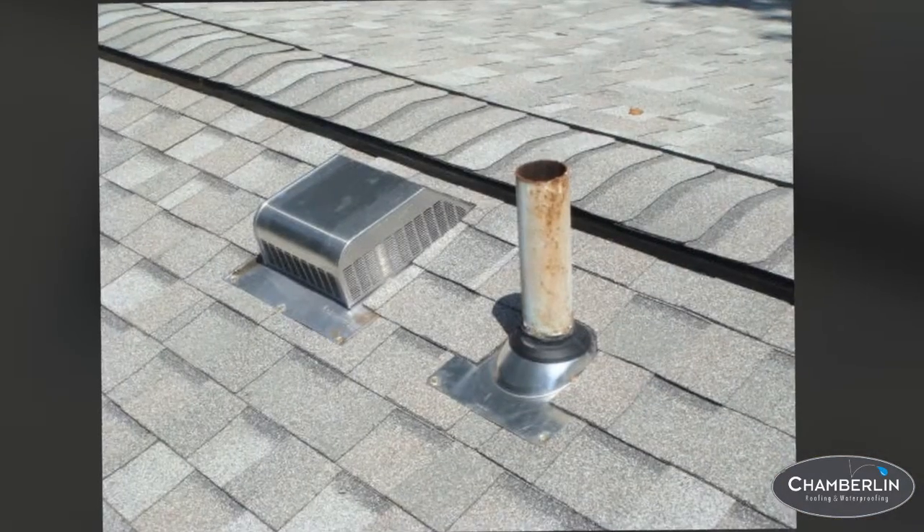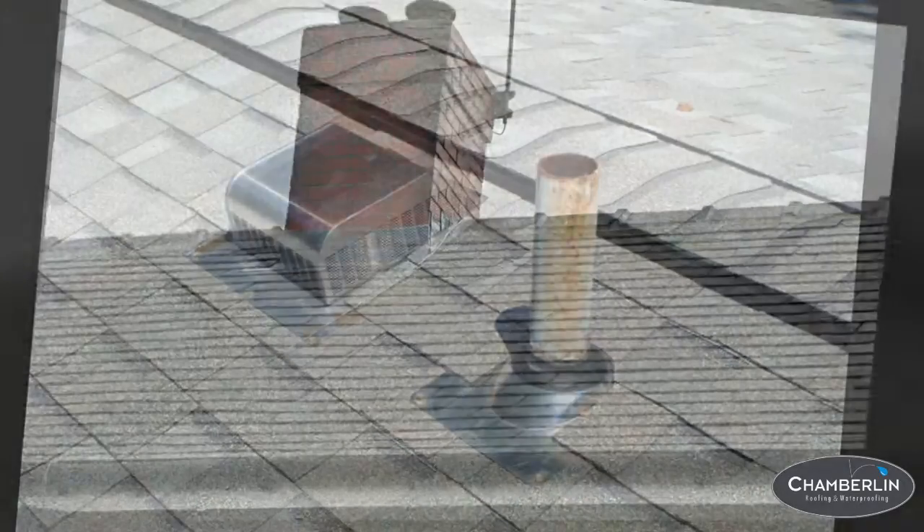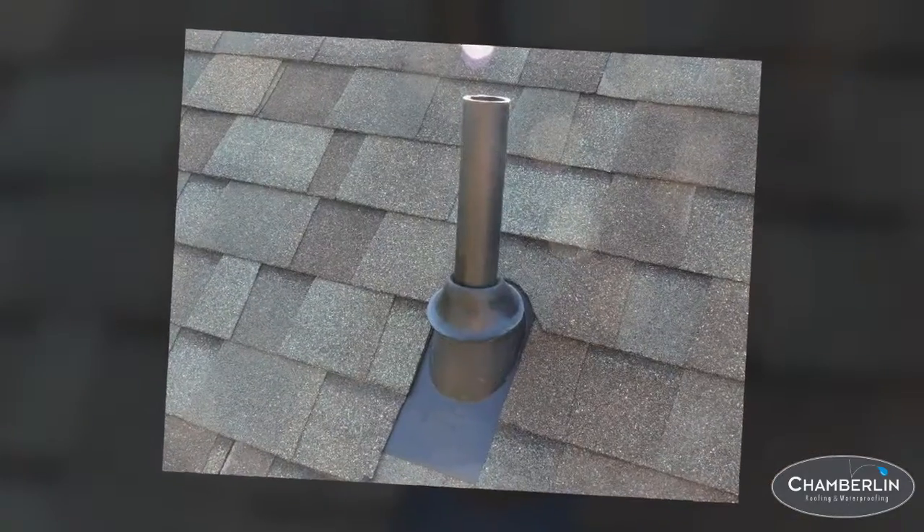Second, it's very important to check your flashing, meaning the metal pieces on your roof. Examine your chimneys, skylights, vent stacks, and towers.